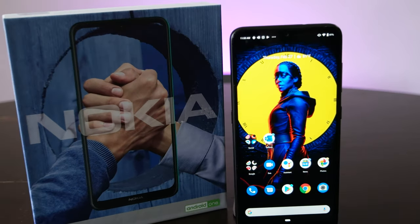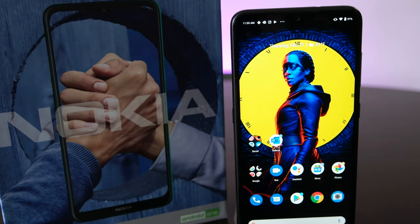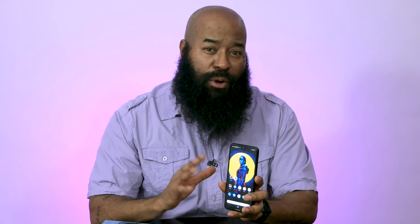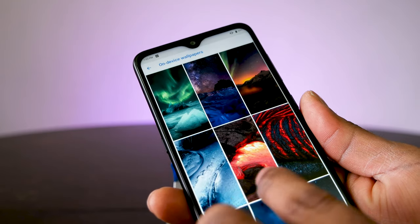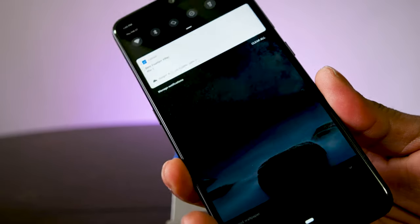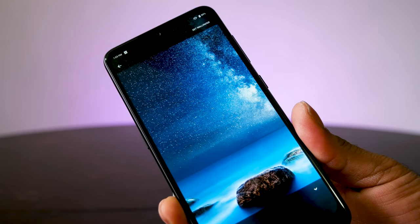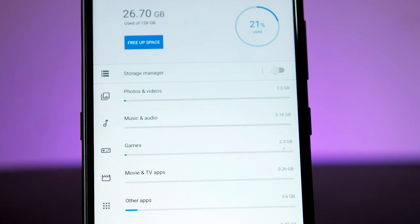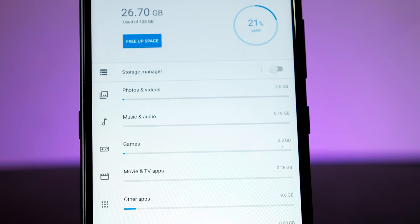Now that you understand what makes this an Android One device, let's take a look at the hardware. I'm reviewing the charcoal variant of the phone, which is also available in cyan, green, and ice. The phone is wrapped in Gorilla Glass 2.5D, which isn't the highest spec for Gorilla Glass, but it's okay. You'll get a 6.3-inch full HD+ LCD display — that's 1080 by 2280 pixels — in a tall 16:9 aspect ratio. It does support HDR10, and this is not a bad looking display at all. The phone is available with either four or six gigabytes of RAM; my version has 128 gigabytes of internal storage and six gigabytes of RAM.